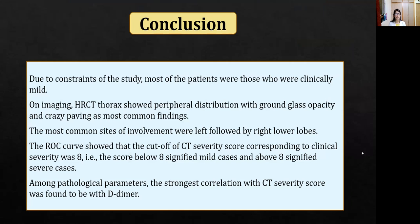We concluded that due to the constraints of our study, most patients were clinically mild. On imaging, HRCT thorax showed peripheral distribution with ground glass opacities and crazy paving as the most common findings. The most common sites of involvement were the left lower lobe followed by the right lower lobe. The ROC curve showed a cutoff value for CT severity score of 8 corresponding to clinical severity — scores below 8 signified mild cases and scores above 8 signified severe cases. Among pathological parameters, the strongest correlation was seen with D-dimer.